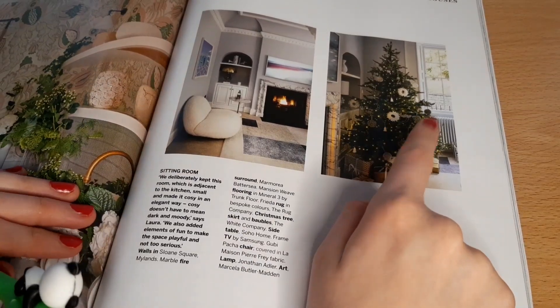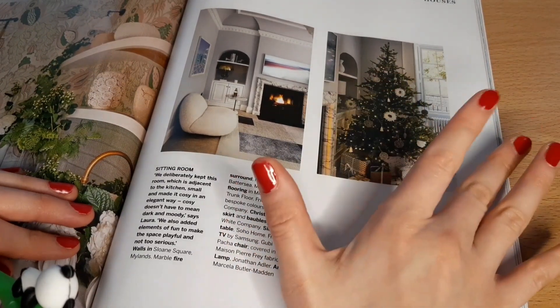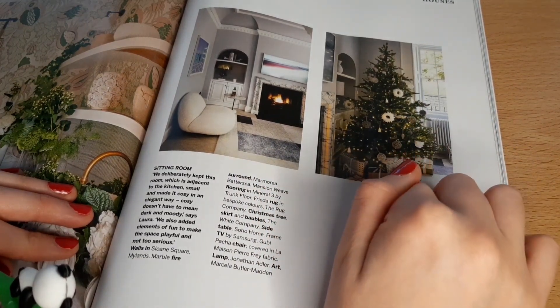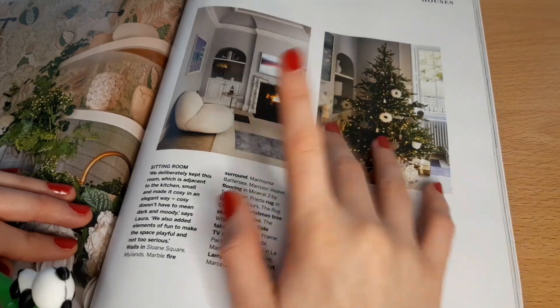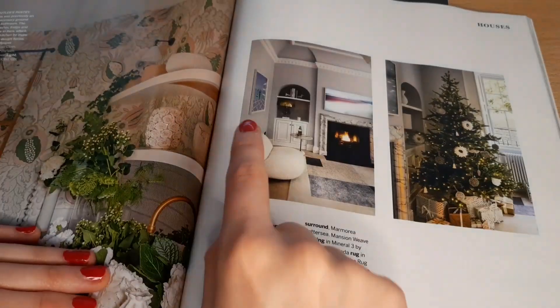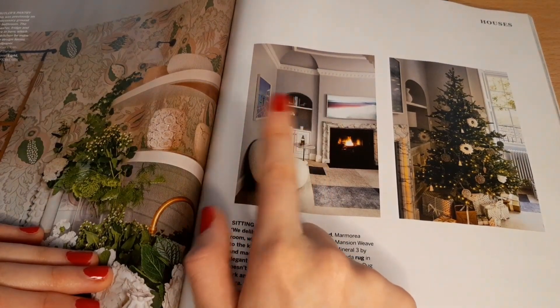That's pretty, but I do like my Christmas trees to be a bit more crazy and colourful. If there's one place I'm gonna put colour, it's the Christmas tree. That sofa does not look comfy — no, no thanks.